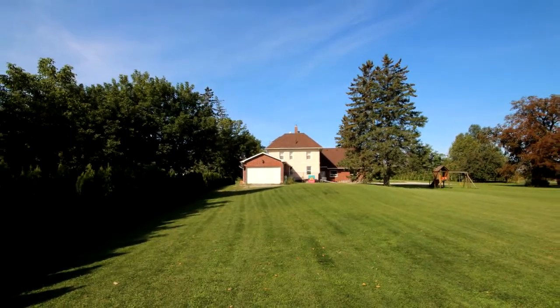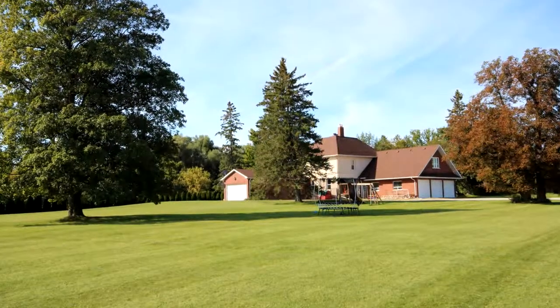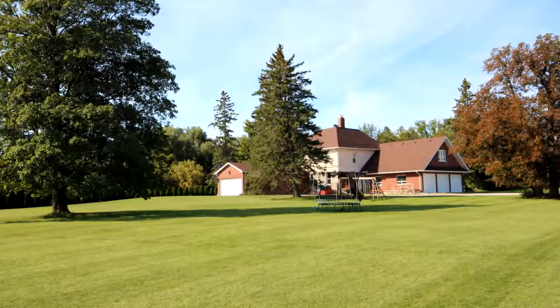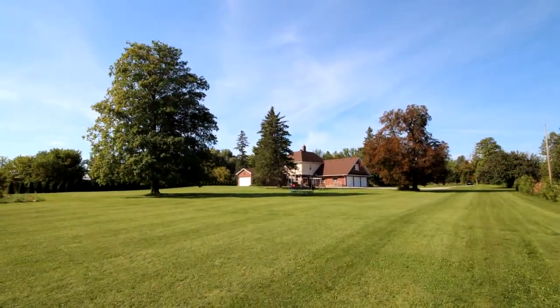Sprawling master suite with walk-in closet. The third floor open concept loft is great for a games room. Main floor laundry with separate entrance to garage and porch.